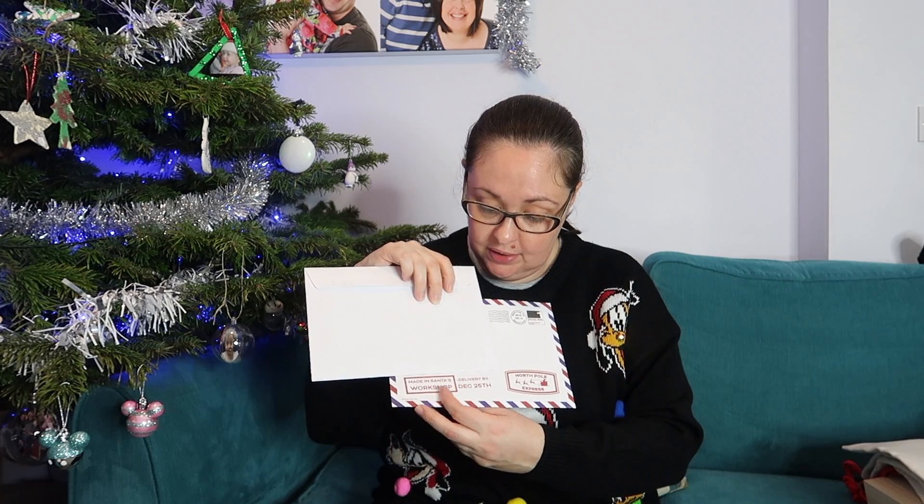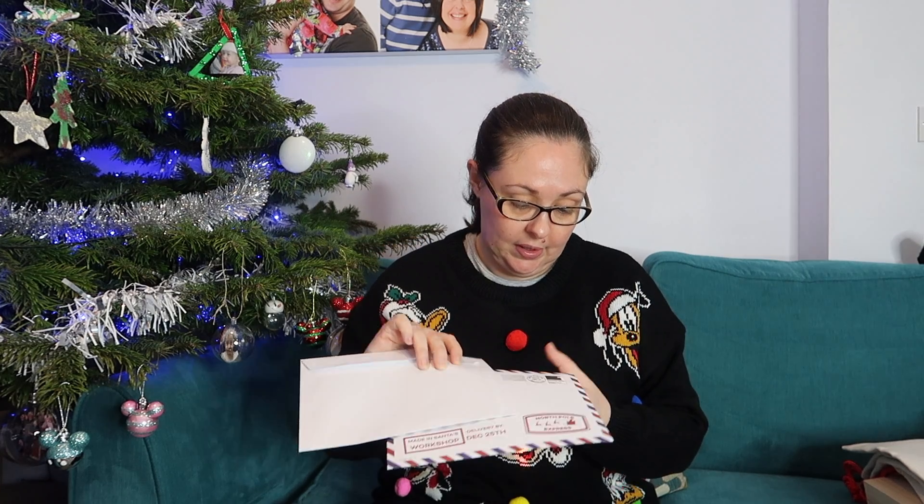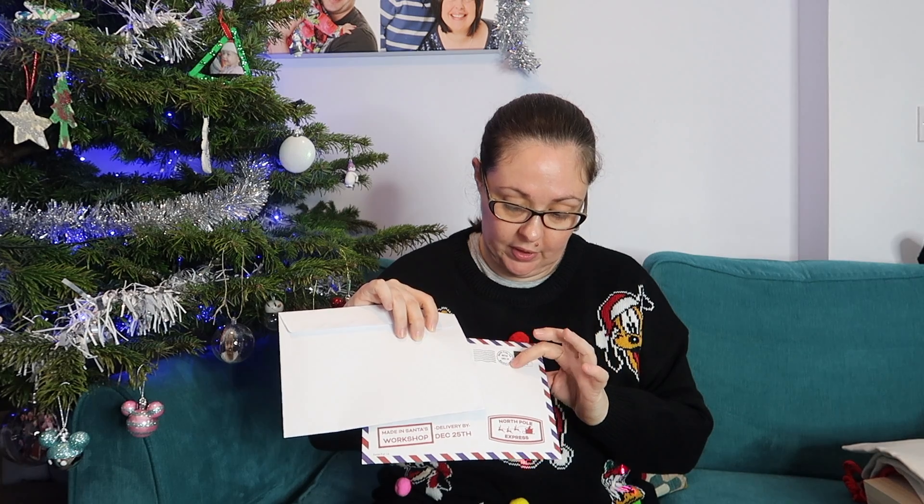This is how the Santa letters have arrived — 'Made in Santa's Workshop, delivered by December the 25th, North Pole Express,' and it says North Pole up there on the stamp. There's nothing on the other side. Inside you get a really nice letter on thick paper, and there's also a certificate that says 'Congratulations, you have been placed on Santa's good child list. Well done and keep up the good work.'